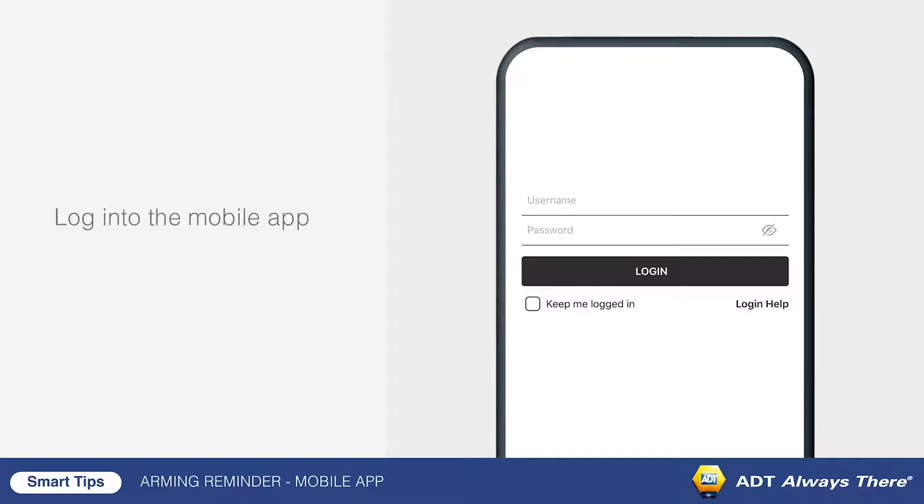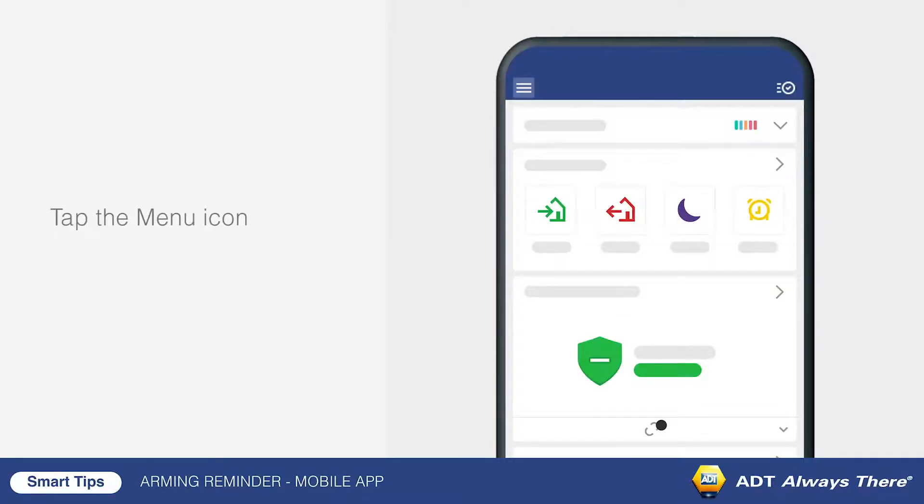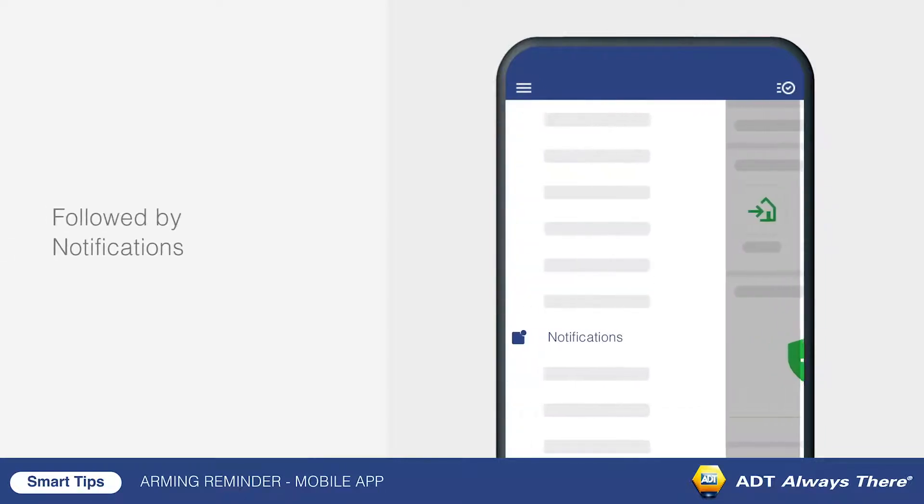To begin creating an arming reminder notification, log into the app. Tap the menu button, followed by notifications.